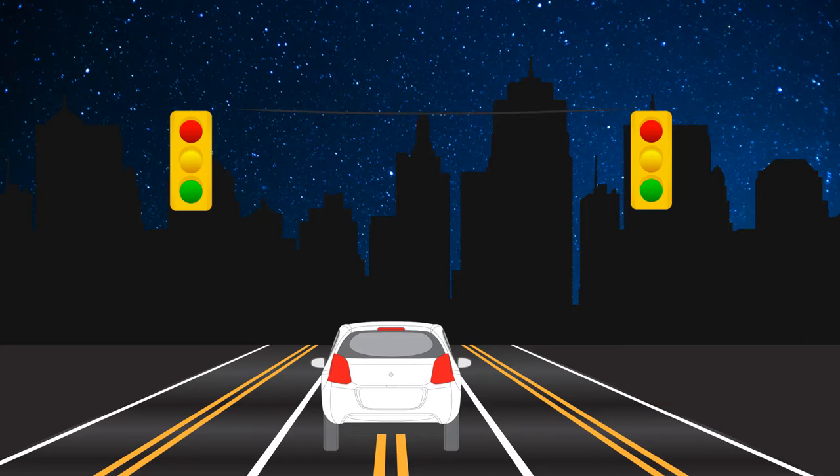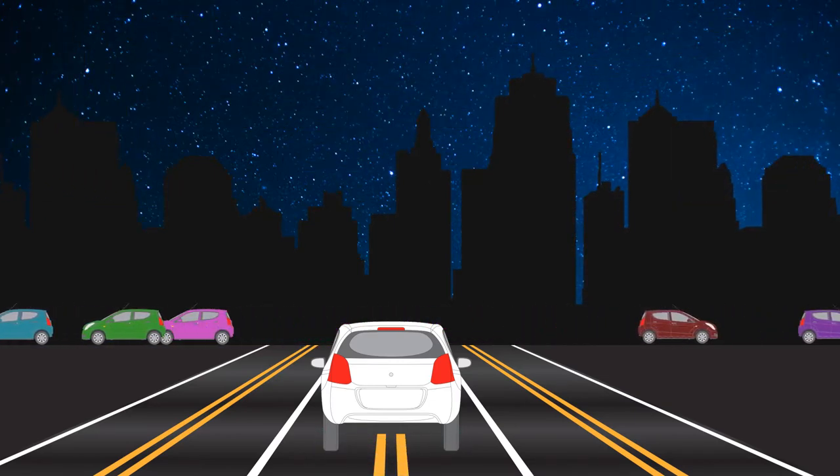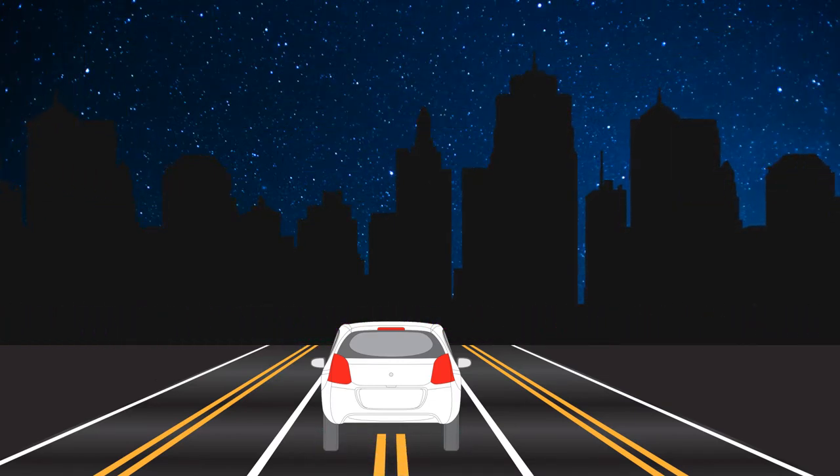Basic traffic lights work through one of two simple mechanisms. The first is through pre-established timing plans that regulate green-red cycles, and the second is through pavement loop detectors, which can tell when a car is waiting for a green. With heavy traffic in multiple directions and variable fluctuation, these mechanisms are way too primitive for busy cities.